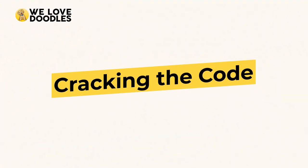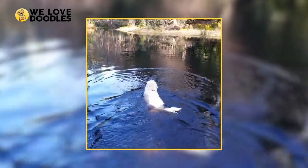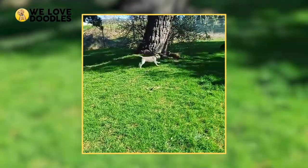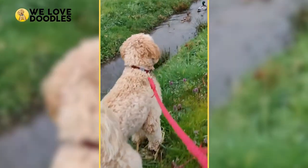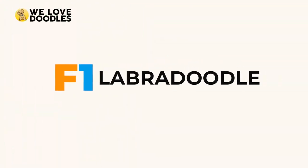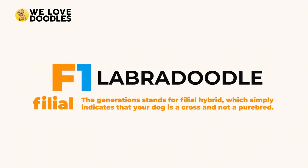Cracking the code. Figuring out the specifics on the Labradoodle you have got your eyes on is easier than ever once you figure out what the letters and numbers mean. For example, the F present throughout the generations stands for filial hybrid, which simply indicates that your dog is a cross and not a purebred.